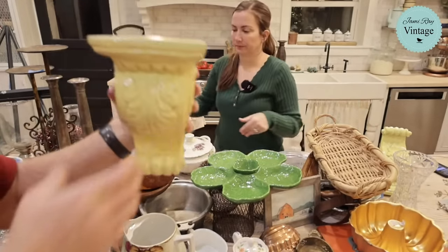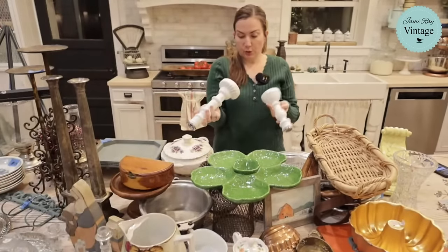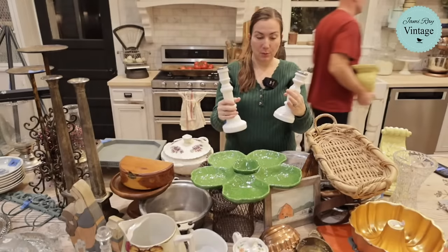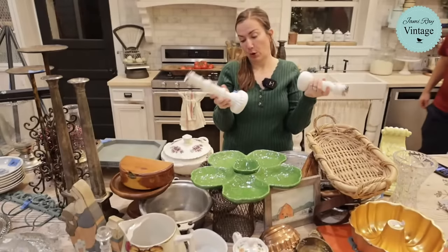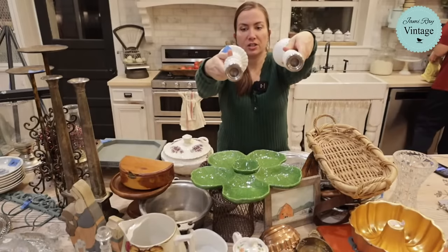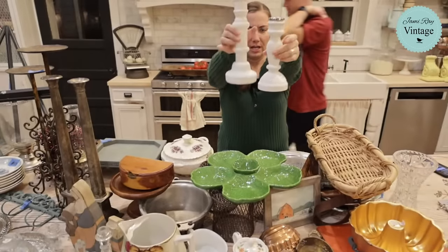These were three and five dollars. My cart had a broken part that opened and one of them broke, so I only got these two. I spent eight dollars for the pair and they're selling for $28.95. They have metal inserts and look kind of like milk glass — not super old but really pretty.